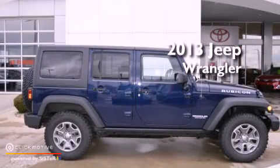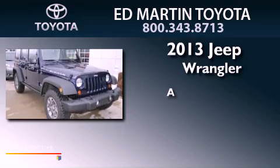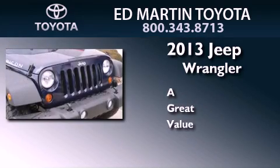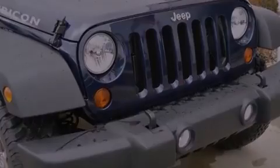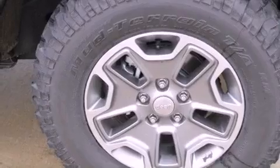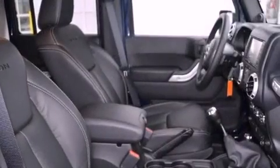This is a 2013 Jeep Wrangler Rubicon. Its top features include a limited slip differential, traction control and stability control systems, and hill start assist.